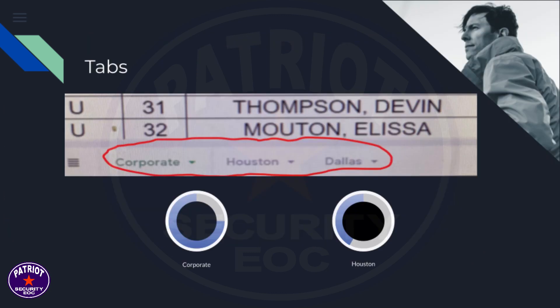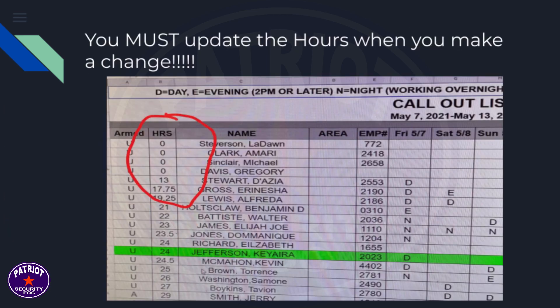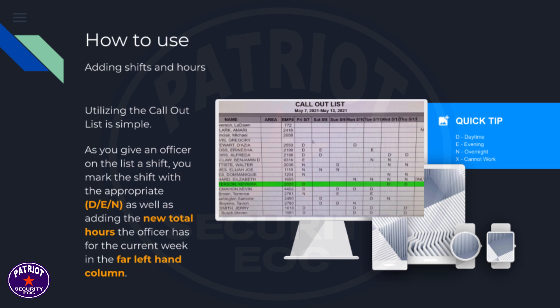What do the call-out list tabs look like? You must update the hours when you make a change. As you give an officer on the list a shift, you mark the shift with the appropriate D, E, or N, as well as adding the new total hours.